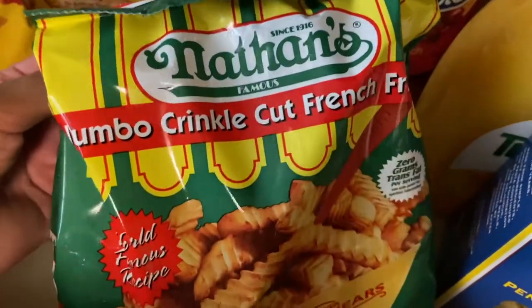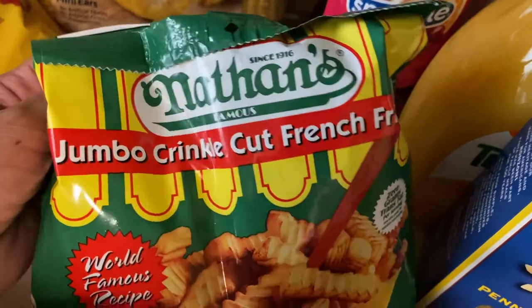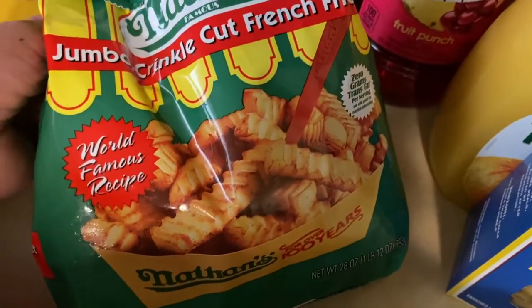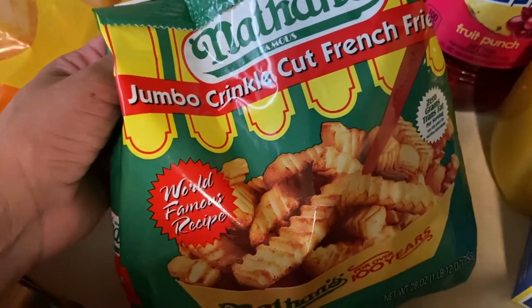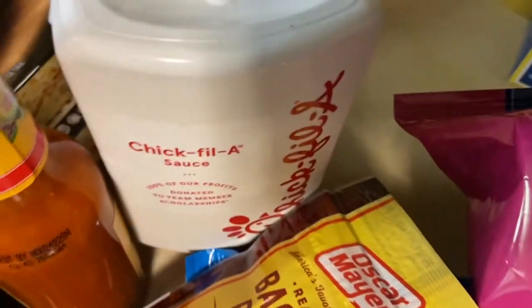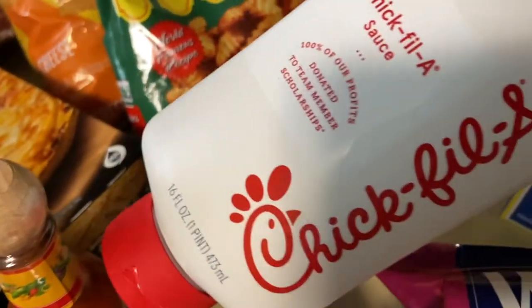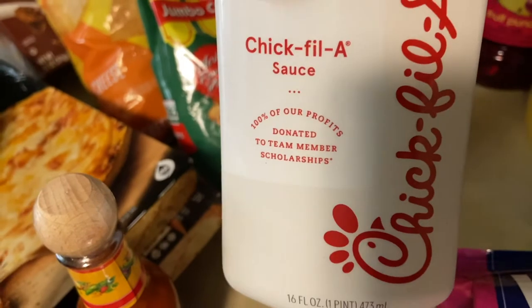Then I got some more Nathan's jumbo crinkle cut french fries — these are good, we're going to try them with some cheese. But guys, I forgot the cheese and the milk, I don't understand how I forgot that.